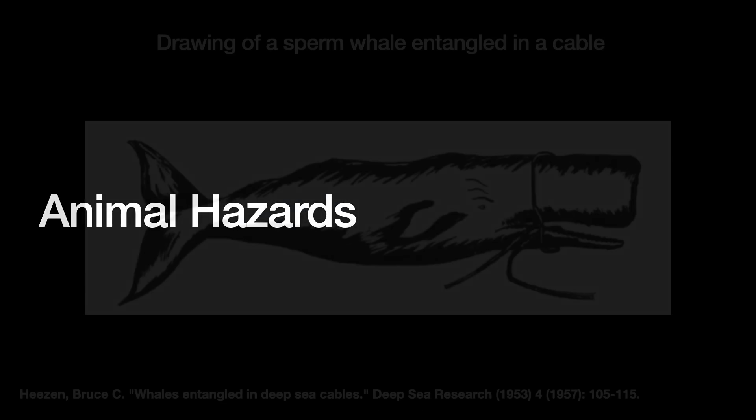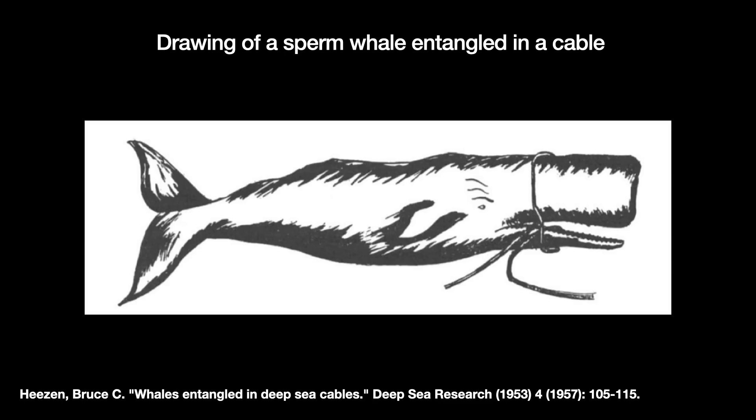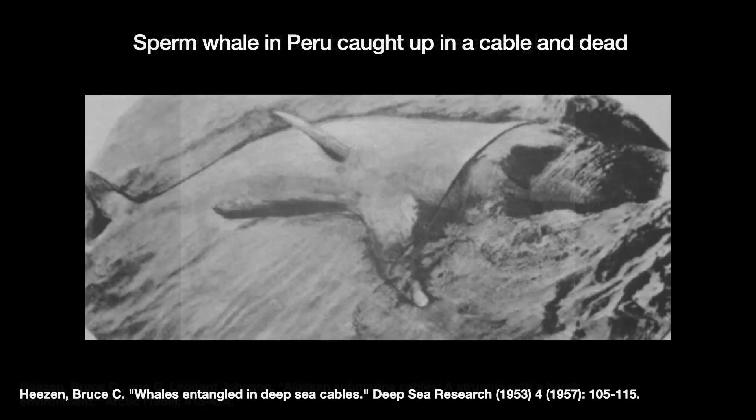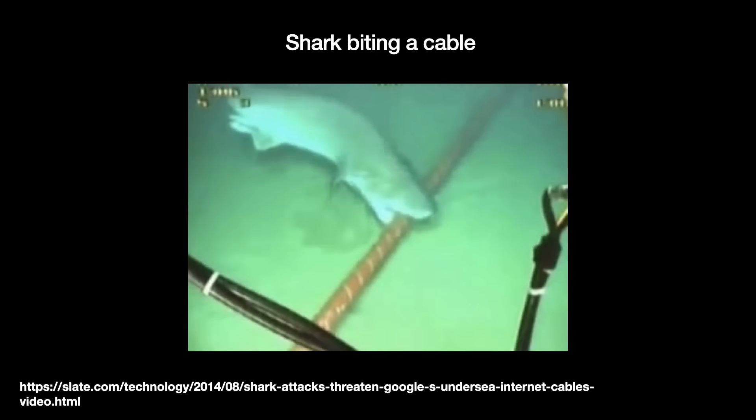Animals can break cables too, often whales or sharks. Whales swim deep to the ocean floor in search of food and have gotten entangled in cables. The theory is that the whale cruises along the ocean floor with its mouth open, its lower jaw gets caught up in a loose cable, and the whale struggles but only gets itself more entangled. The trapped whale cannot return to the surface and thus drowns. Another famous culprit, though rare nowadays, are sharks biting the cables. Biologists are not exactly sure what attracts sharks to the cables, but proper reinforcement solves the problem.